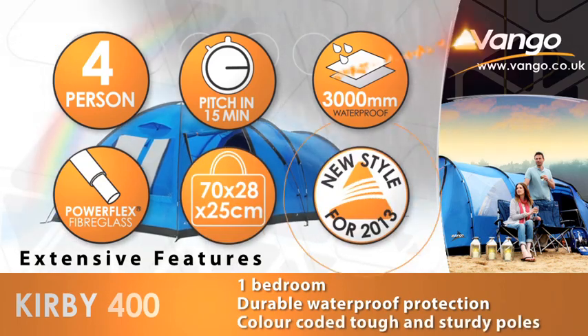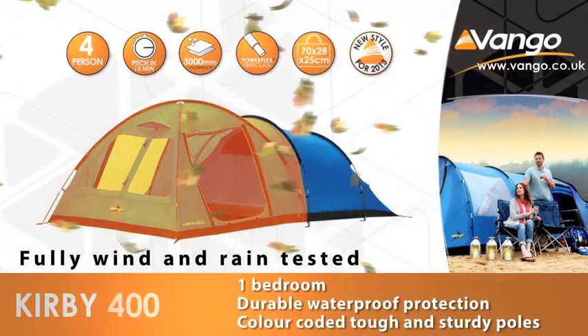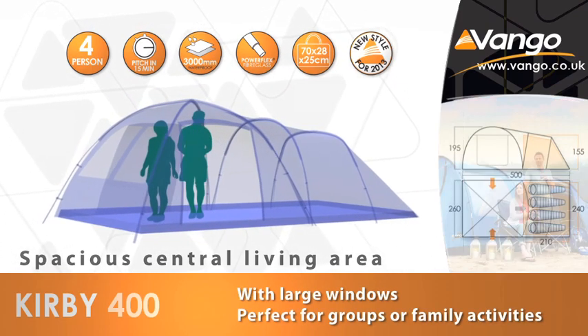All Van Gogh tents are fully wind and rain tested to give you maximum protection against the elements, while Van Gogh Airzone offers high-level ventilation at the front and rear of the tent to allow a comfortable and adjustable flow of air.